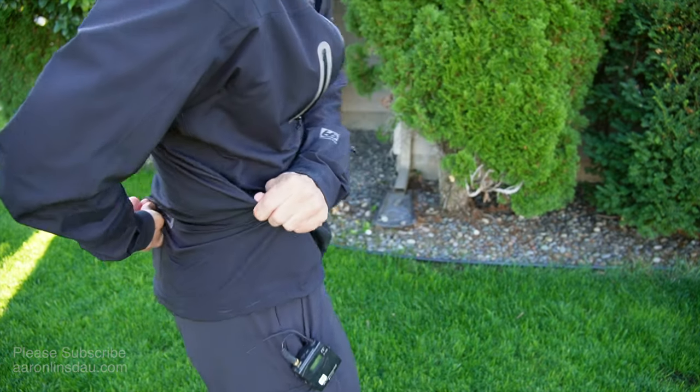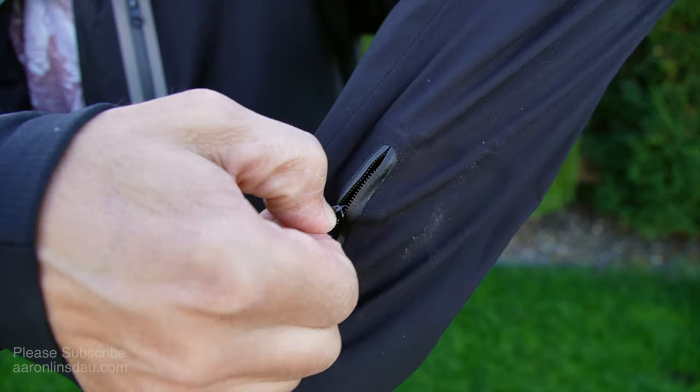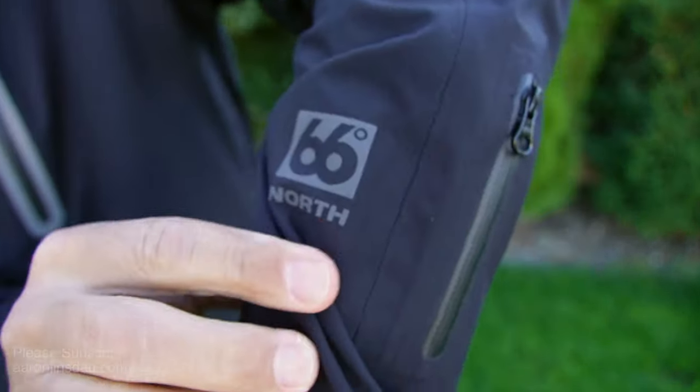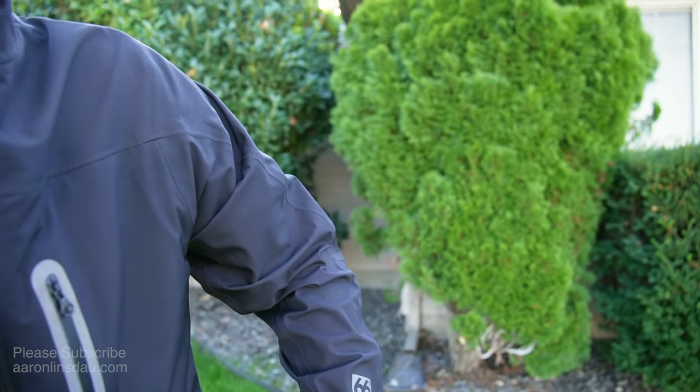Super comfortable. This jacket also has an arm zip. I'm not exactly sure why it has an arm zip, but you can maybe put your AirPods in there or some such thing — it's nice. It's got the 66 Degree North logo, but it's rather understated, instead of some jackets like Patagonia or some absurd thing.